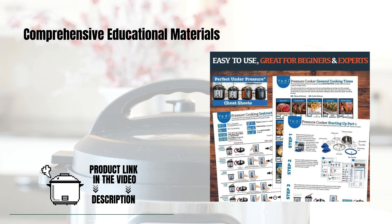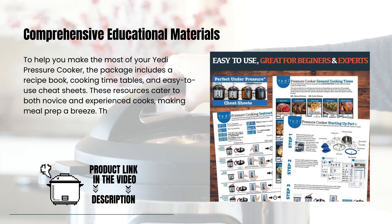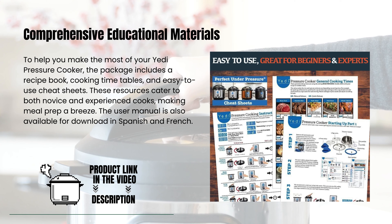To help you make the most of your Yeti Pressure Cooker, the package includes a recipe book, cooking timetables, and easy-to-use cheat sheets. These resources cater to both novice and experienced cooks, making meal prep a breeze. The user manual is also available for download in Spanish and French.